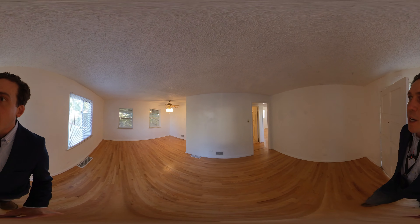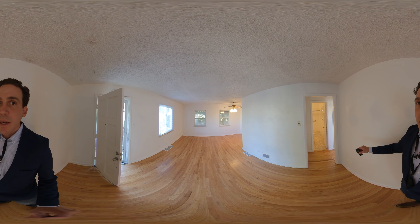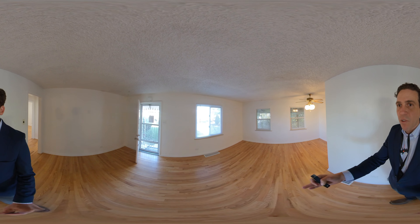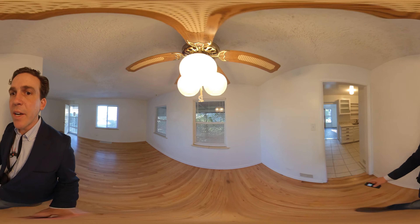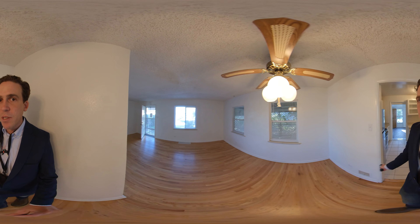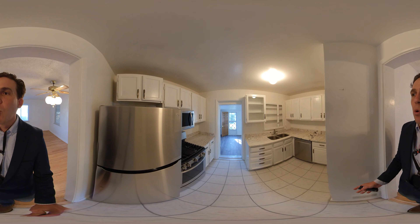When you first walk in, you enter a combo dining and living area. This area is 19 foot 6 inches wide, and from the narrower part of the room to the front window it's 11 foot 2. We have this little bump out for the dining area, which is 15 foot 8 inches long and 8 foot 1 inch wide.